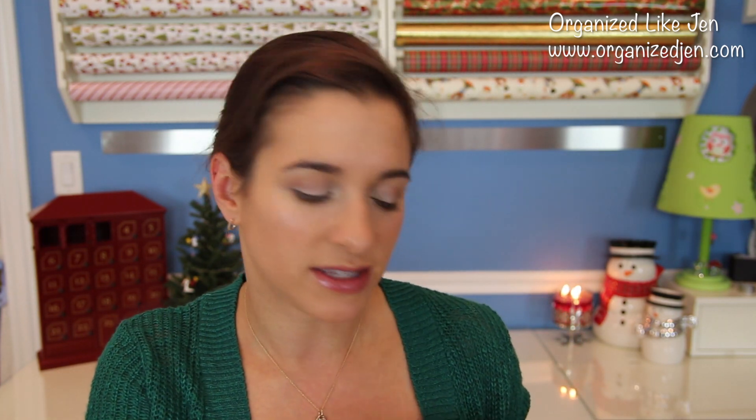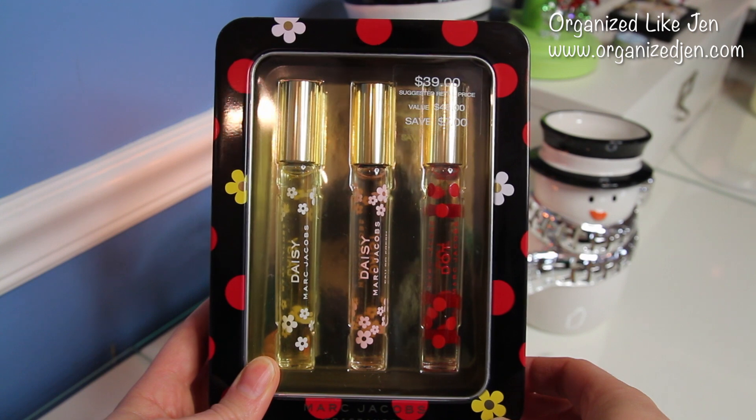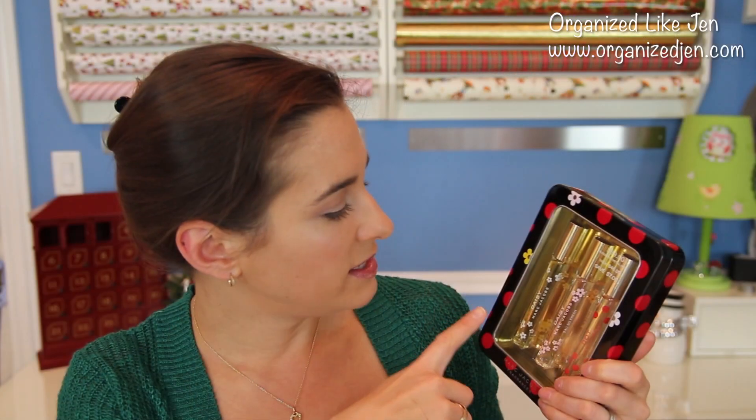For the fragrance lover — and fragrance is very personal — I think Marc Jacobs fragrances are generally well-liked. This is a $39 kit, a $46 value, that comes with three roller balls: Daisy, Daisy Oh So Fresh, and Dot. I have all three and love them. They're very feminine but not overly floral or sweet — just very soft. I feel like a wide variety of women would really like this beautiful gift set around the $40 price range.